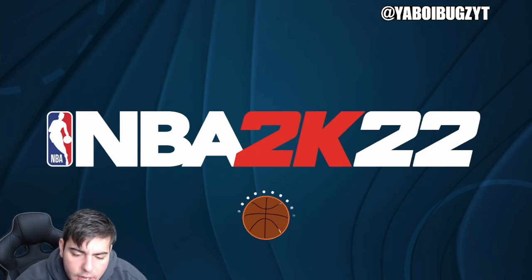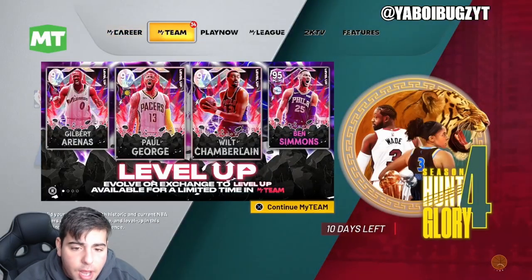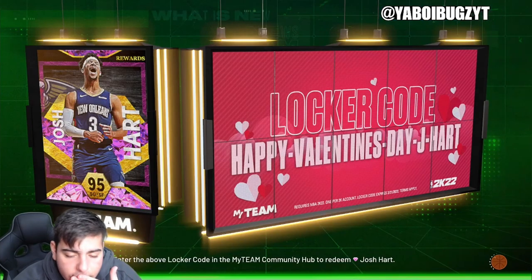The market is looking really, really high right now. As you can see, my 2K is loading — the market is actually not working. But also, if you guys do need MT, hit me up. I am buying and selling MT on all consoles.